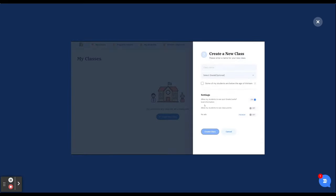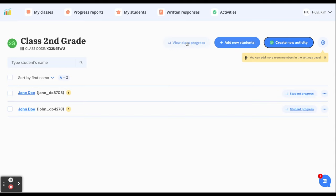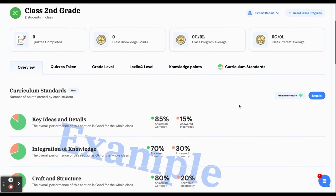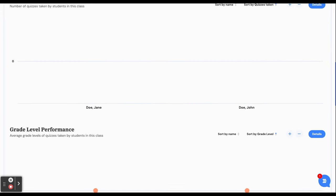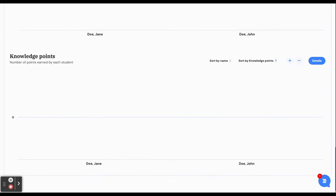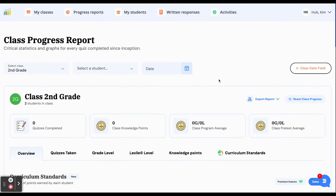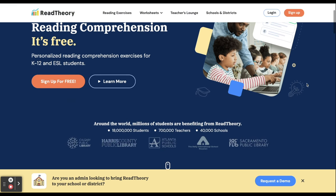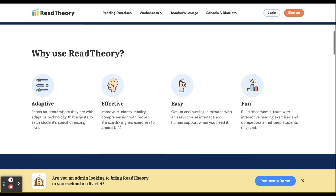Read Theory does a great job walking you through account setup — they have little videos and helpful tips on their website. I added a couple of fake students just so you can see an example. It populates tons of cool information like quizzes taken, grade level performance, Lexile level, and knowledge points. Kids can earn badges as they take quizzes, which my students are obsessed with. I have the free 30-day premium membership in the description — I highly recommend Read Theory, I use it every single day.